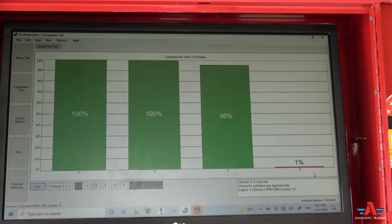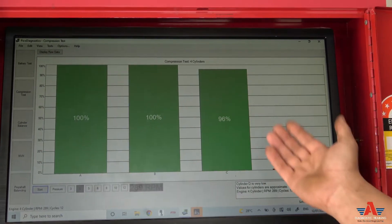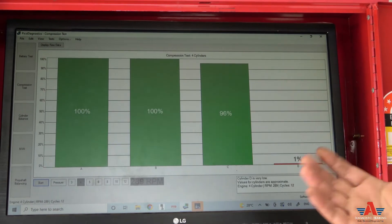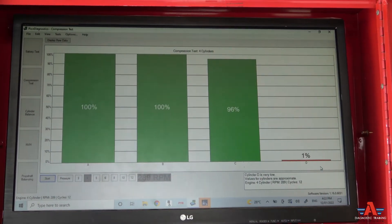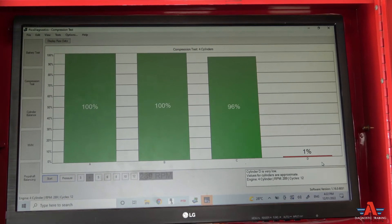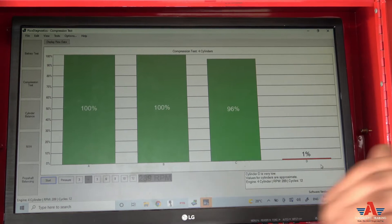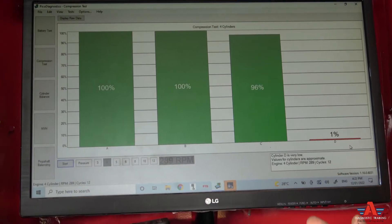As soon as you do that, you can see that one cylinder is at one percent — only three cylinders are working. So this one cylinder has lost its compression. We can go ahead and do all the testing like syncing and pressure testing to figure out exactly where the compression is going and exactly which cylinder is at fault.